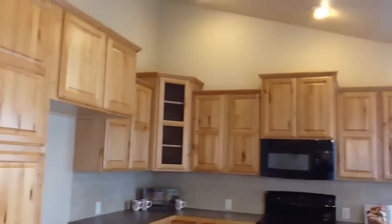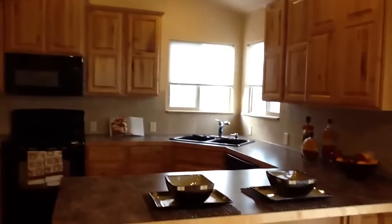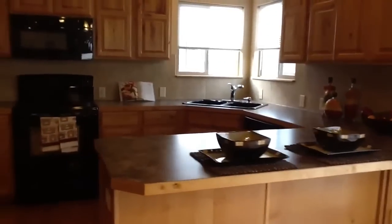The cabinets are cityscape design, which means that they have high and low cabinets for added creativity in your kitchen. Imagine cooking in this space. Think about your holiday meals. What a treat!